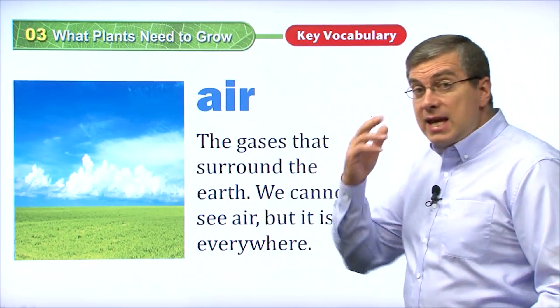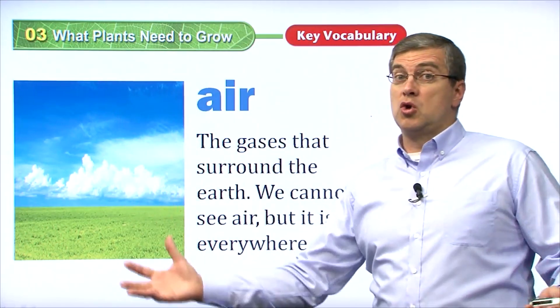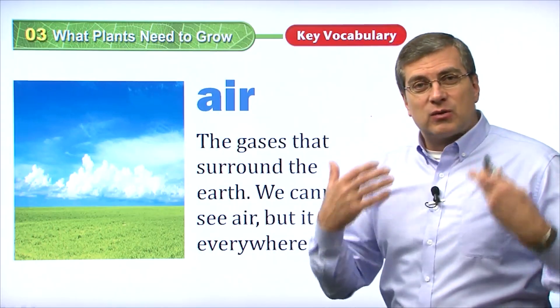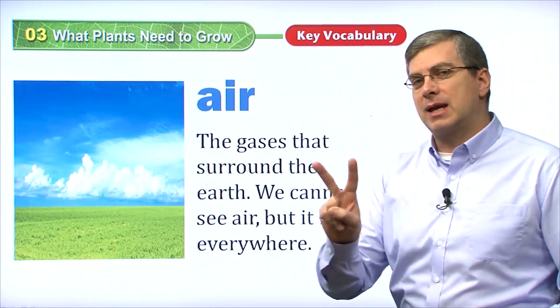We cannot see air. You can't see it — it's invisible, but it is everywhere. It's in this room. It's in the room that you are in right now. And just as we breathe air, just as we need air, plants also need air. So that's the second thing that plants need.